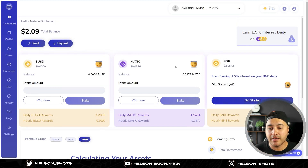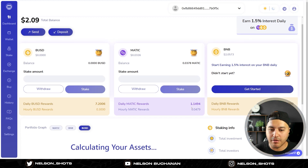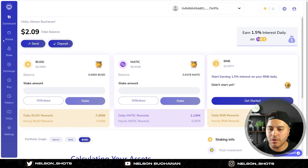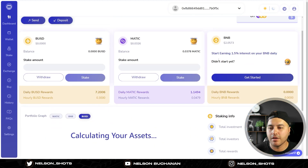I had a bit of MATIC that I just threw in because I had it lying around, so I'm earning 1.15 MATIC per day. My BNB is just for gas fees - two dollars sitting in there. On the left-hand side you've got dashboard, wallet, stake, exchange, buy, history, FAQs, and settings. We're in the dashboard at the moment - there's my wallet address, earning 1.5% interest daily on BUSD, MATIC, and BNB.